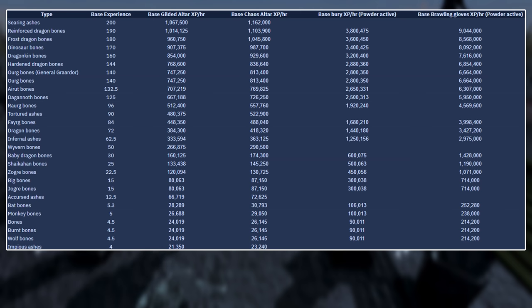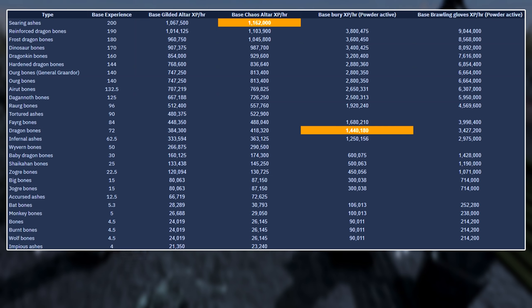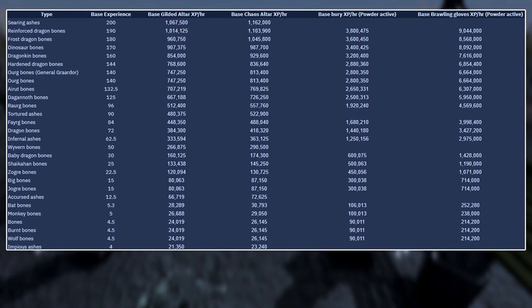The XP rates of this new meta are just insane. You're able to get about 24% faster experience using Dragon Bones with this new powder than you were able to get using Searing Ashes — the absolute best XP per item in the game — on the Chaos Altar. That's how insane this method is. If you didn't know this was a thing, you're welcome, and I'll be sure to add this video to my Prayer Guide as it completely changes how Prayer should be trained.